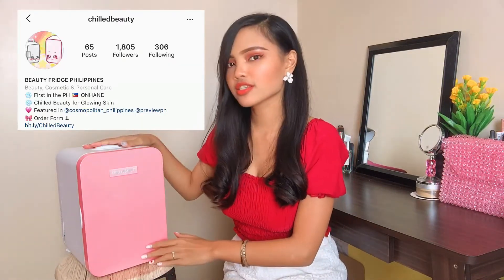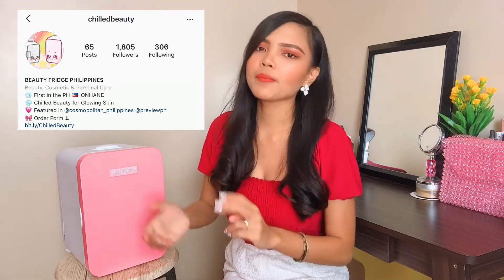I got this from Chill Beauty. You can check them out on Instagram. This is their frost edition. They have it in two colors — pink and also white. They also have a smaller version, 4 liters.